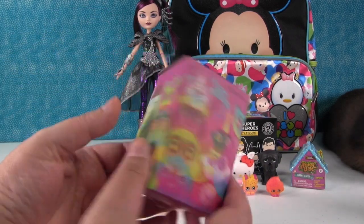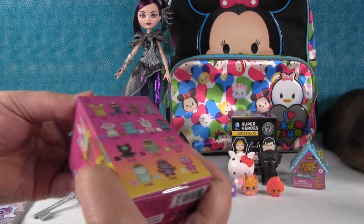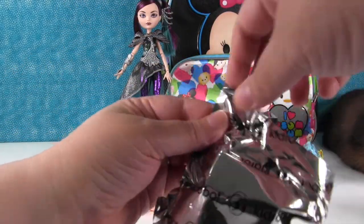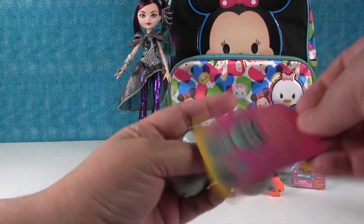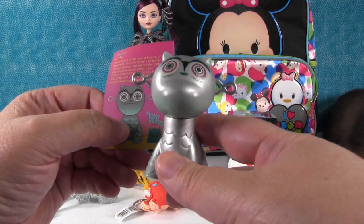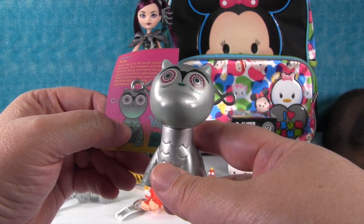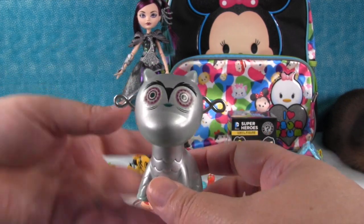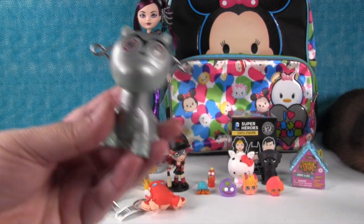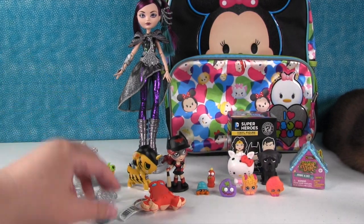I'm going to open up the Kid Robot Night Raiders figure by Nathan Jurevicius. I want Sassy Cupcakes because that one is my favorite, though any of them would be good. Let's see who we have — it's Rila! Once found in the humid tropics of Australia, this energetic and highly focused being now roams the globe in search of creative adventures. Rila's kaleidoscope stare is both dazzling and unnerving, often sending unprepared bystanders into hysterical fits. See her eyes? And she comes with a little turquoise owl friend — I don't think we've gotten that one before.